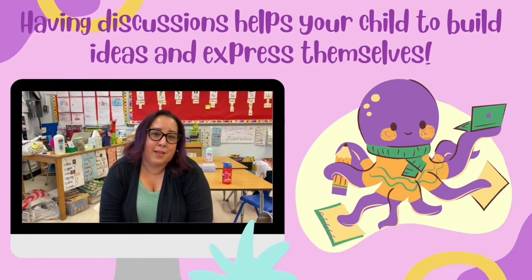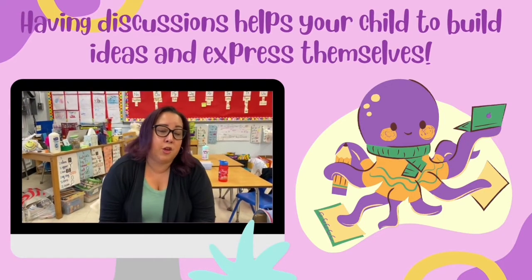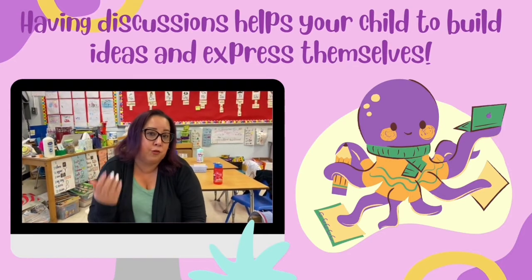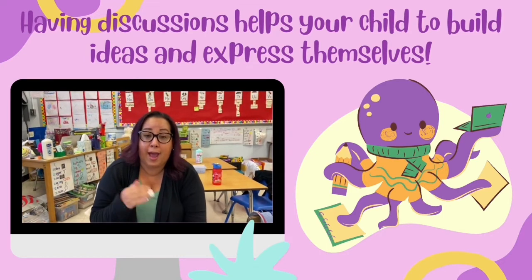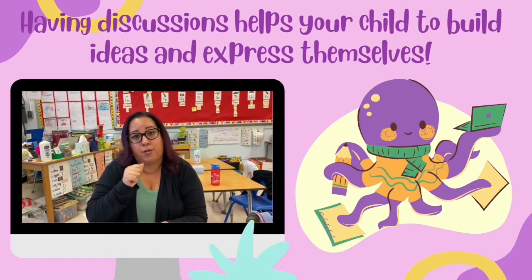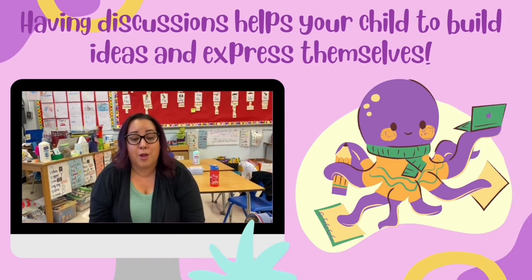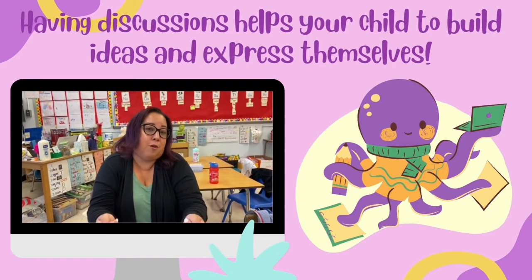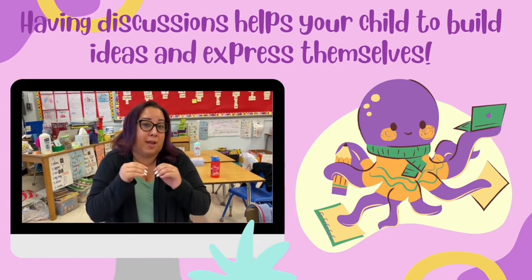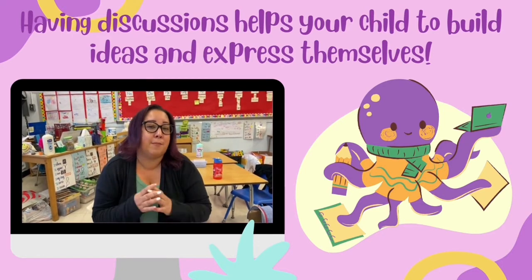I'm Miss Aponte, the special ed kindergarten teacher, and I'm here to talk about writing. Your boys and girls will be starting the year with drawing, then labeling, then figuring out what sentences they want to write to support that drawing and labeling. At home, you could practice writing — even doing lines so their hand strength is ready. Have them draw anything that happens at home. You went to a birthday party? What did you do? Can you draw it? Can you label it? Always be positive about what they draw so they'll be excited to tell you what it is, and you can help prompt them to do a sentence.